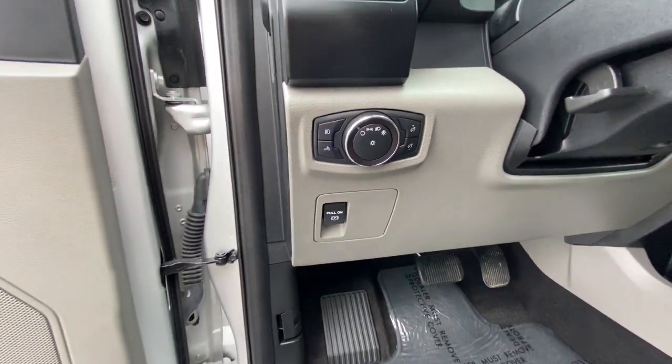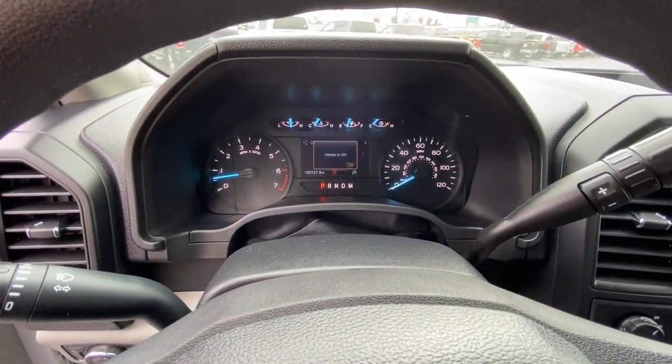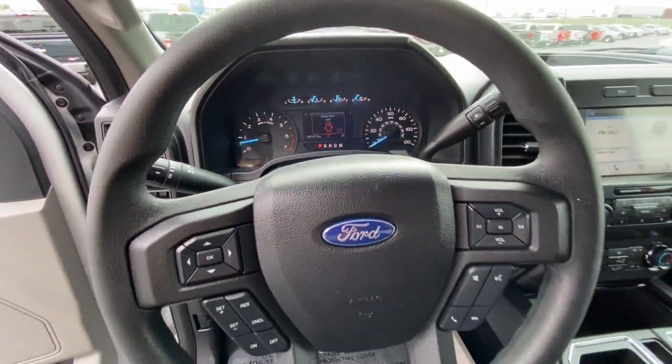Fog lamps, electronic stability control, aluminum wheels, cruise control, four-wheel disc brakes, power steering.